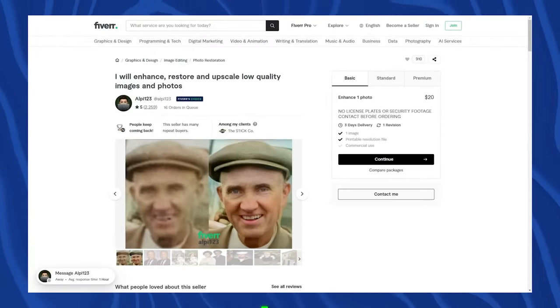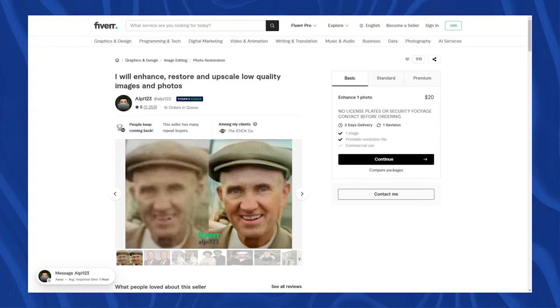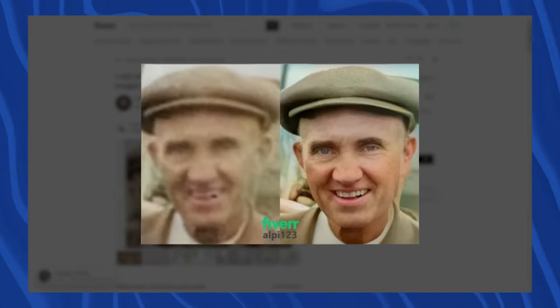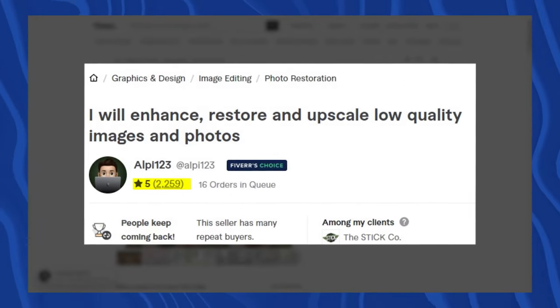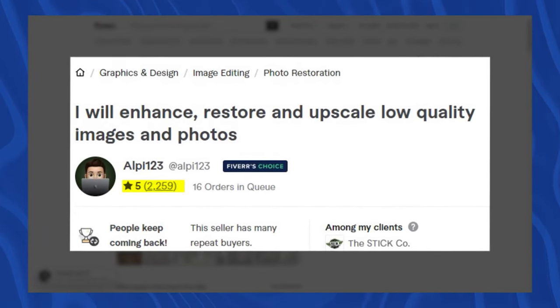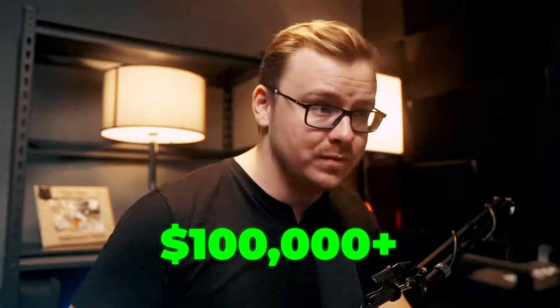Because most people don't know this is possible, they would pay you really good money to do it. For example, this person on Fiverr has made at least $40,000 coloring and restoring old photos — and I can almost guarantee they used AI to do it. They've got over 2,200 ratings, which probably means four to six thousand actual clients since not everyone leaves a review, and their lowest offering is $20, so they've likely made well over $100,000 from this gig.